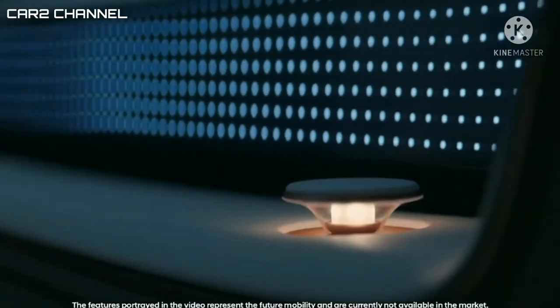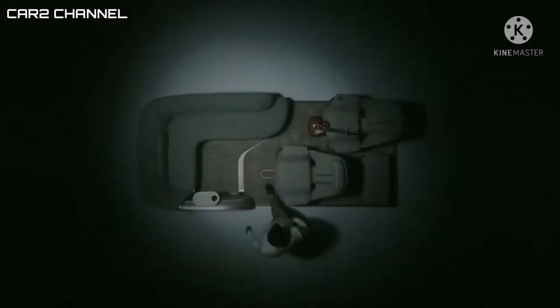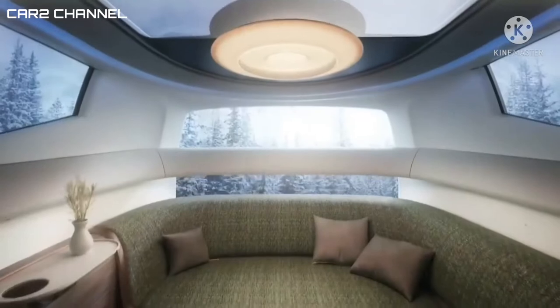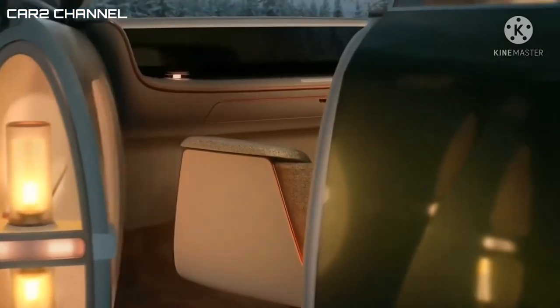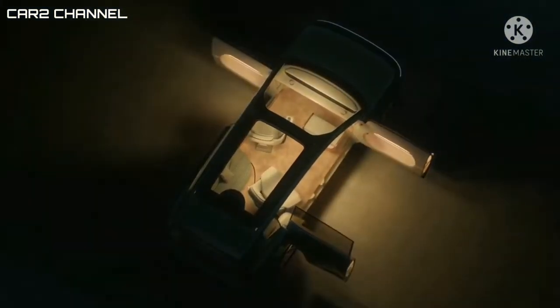7 Concept merupakan kendaraan listrik ketiga yang sudah diluncurkan oleh pabrikan berlogo Hamiring pada tahun ini. Memang desainnya sangat berbeda dibandingkan dengan generasi kendaraan Hyundai sebelumnya, dan hal tersebut diamini oleh mereka yang berkomitmen untuk menampilkan sentuhan baru pada kendaraannya di masa depan.